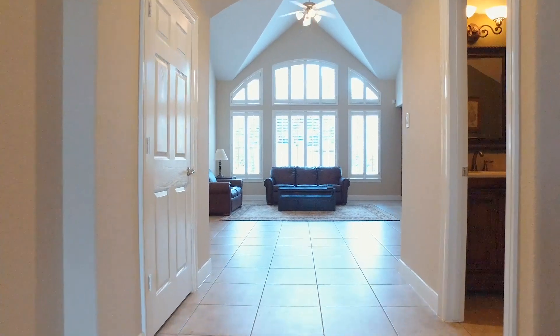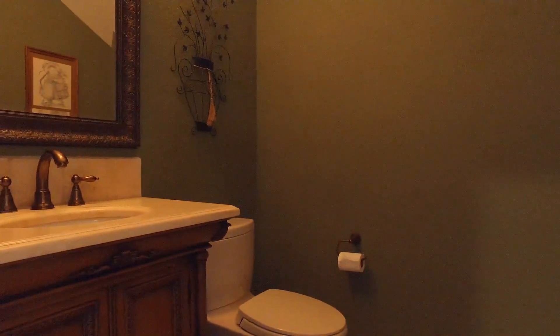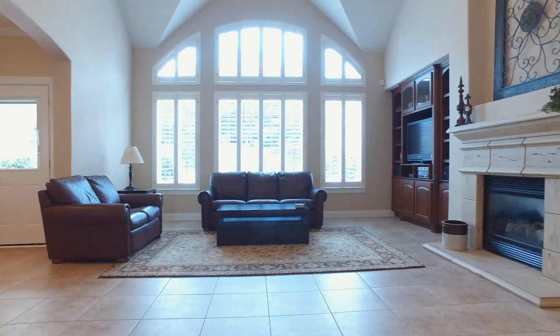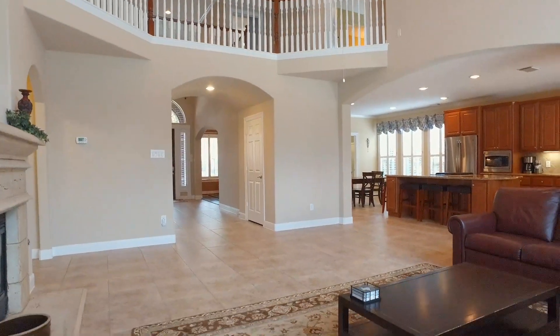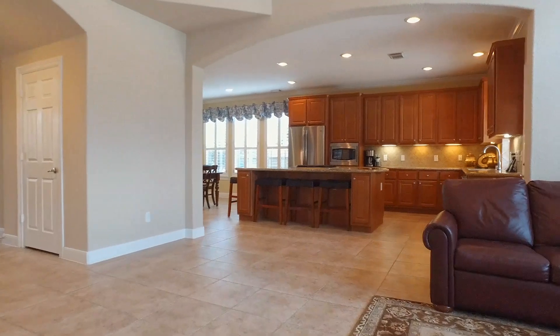The family room is spectacular. There's even a powder room off the main hall with three full bathrooms in addition. Tall ceilings and an amazing fireplace. Custom plantation shutters on all the windows. Look at this amazing space — just imagine the family here.